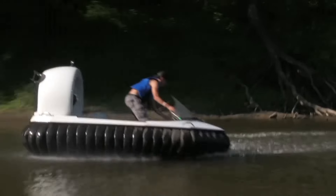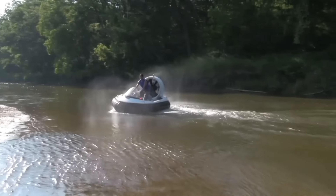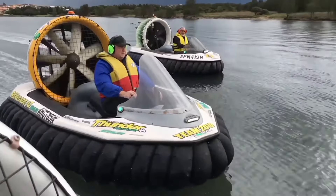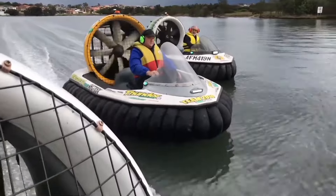Renegade hovercrafts are equipped with advanced navigation systems and safety features to ensure a smooth and secure ride. One of the most appealing aspects is their low environmental impact — these vehicles are designed to minimize their footprint on the environment, making them a sustainable choice for outdoor enthusiasts.